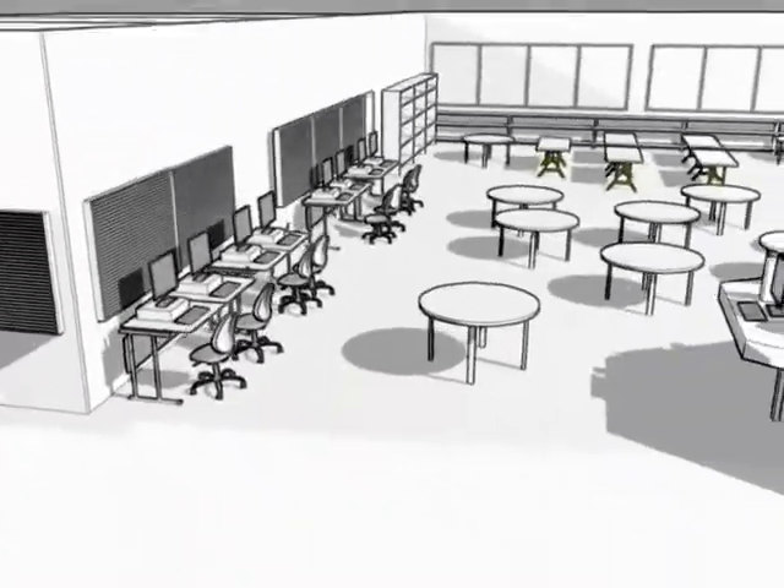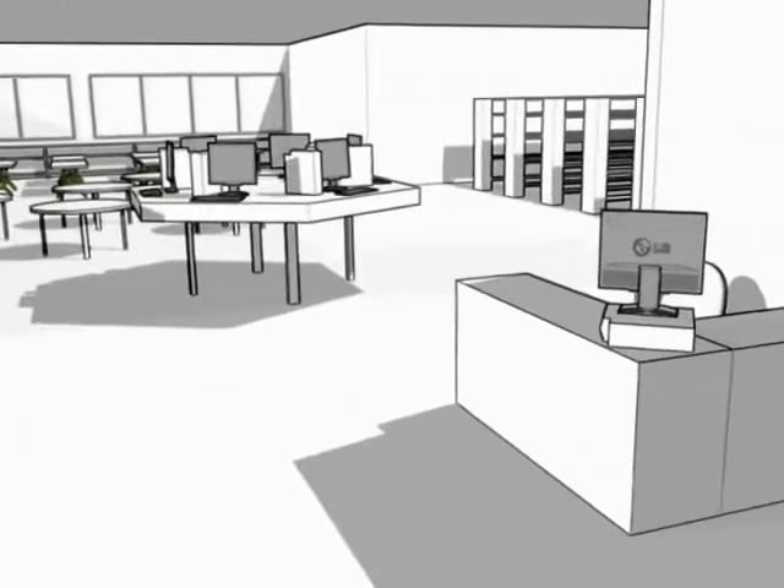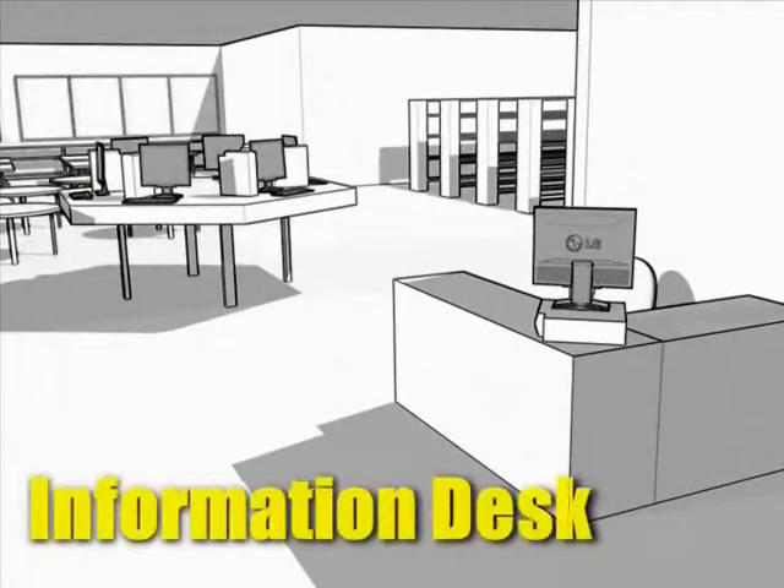The other service desk is the information desk. My name is David, and I'm the reference librarian. If you ever need help getting started with your research, come see me.